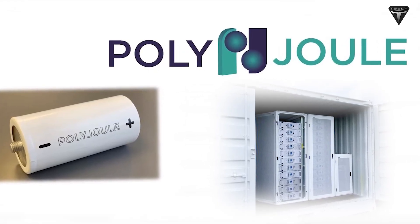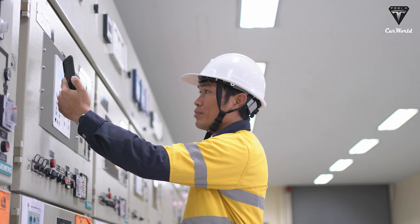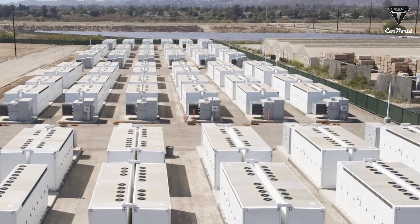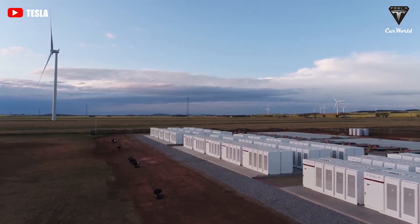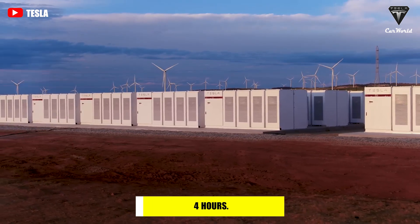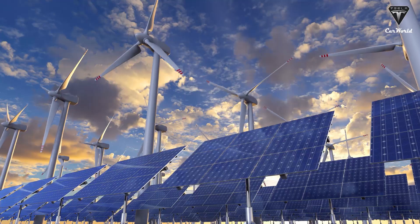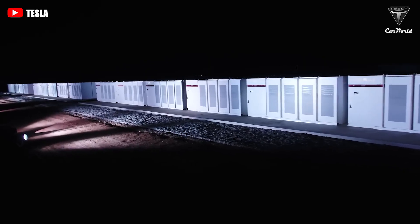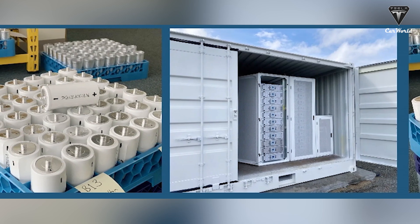Polyjoule is directing their batteries largely towards static applications such as air conditioners, heaters, industrial energy storage, and data centers — particularly situations where a lot of energy is needed quickly, such as in critical infrastructure and renewable energy management. Conventional lithium-ion grid-scale storage like Tesla's Powerwall and Powerpack can typically supply electricity to the grid for about four hours, optimized for regular daily use. Polyjoule's plastic batteries might store energy for up to about 20 hours.